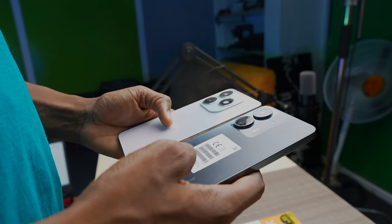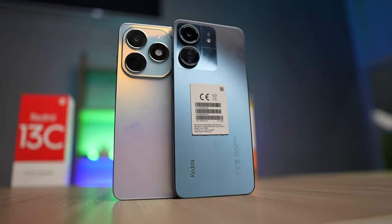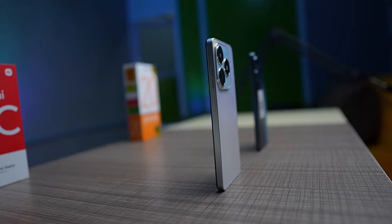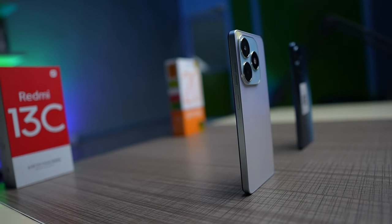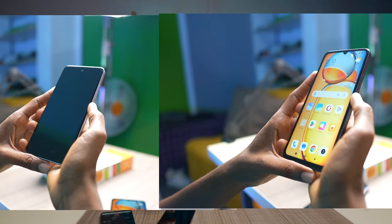The Redmi 13C has a more premium finish at the back and is slightly heavier than the Tecno Spark 20. Plastic is more durable than glass and both phones have a high chance of surviving an accidental drop. The frame on both phones is plastic, and on the right side of both phones we have a side-mounted fingerprint scanner. Both fingerprint sensors are close in terms of how fast they unlock the phone.